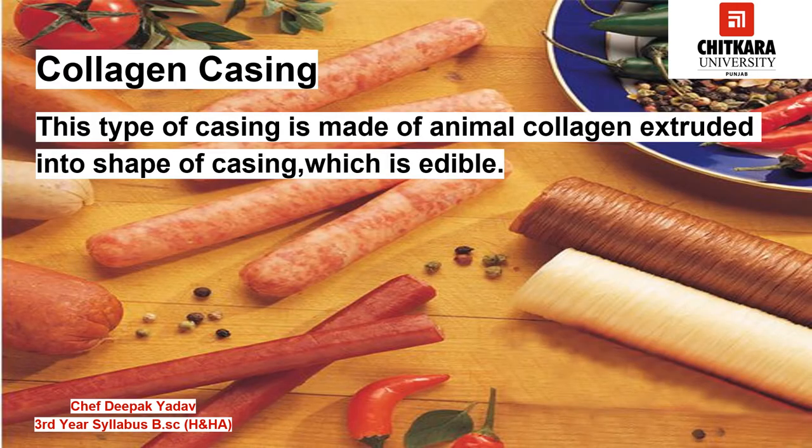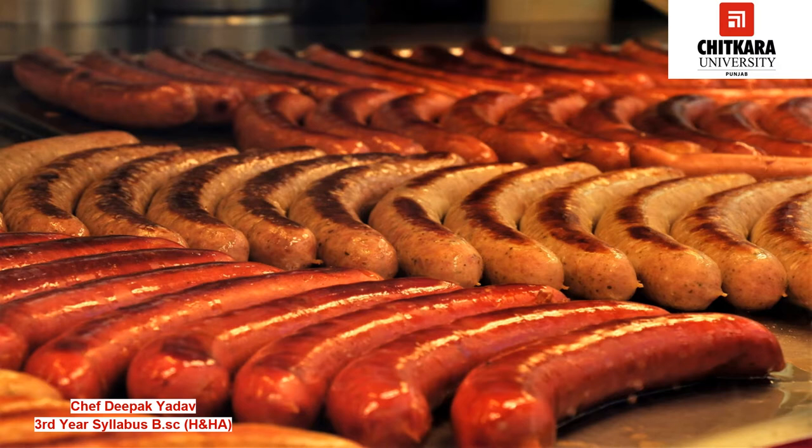Now we have collagen casing. This type of casing is made of animal collagen extracted into the shape of a casing, which is edible. It is more expensive than natural casing and is comparatively easier to use. It is usually used for smoked and cooked sausages and is available both in straight and curved forms. Since this is a man-made casing using animal product, it requires refrigeration below 10 degrees Celsius.